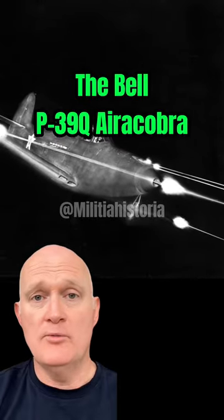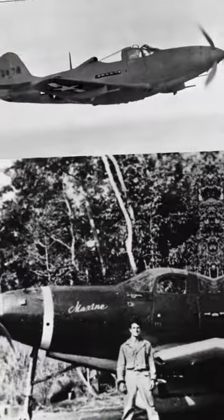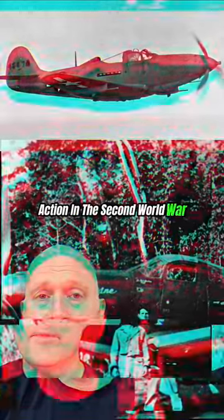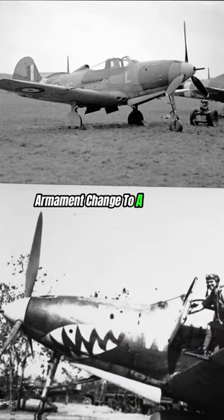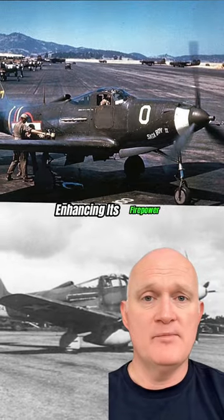The Bell P-39Q Airacobra was the most advanced variant of the P-39 series, a unique mid-engined American fighter that saw action in the Second World War. The P-39Q featured improvements such as an armament change to a single 20mm cannon and four 50-cal machine guns, enhancing its firepower.